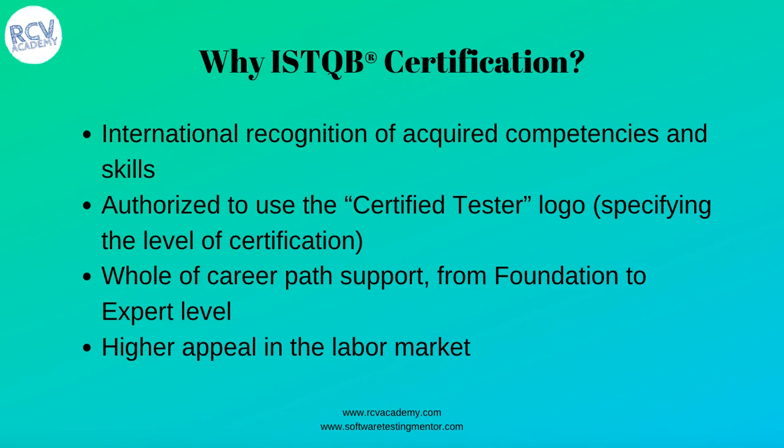There is also whole career path support. It has different levels of certification, right from the foundational to the expert level, so you can keep progressing your career with that whole career path support. It also has higher appeal in the labor market. That's why you should go for this certification — it is a very valuable and highly recognized certification worldwide.